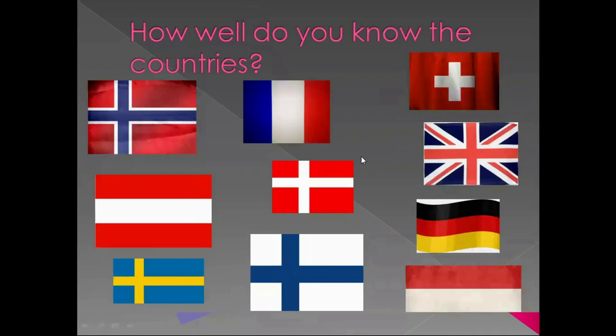To begin with, let's check your knowledge of geography. Have a look at these flags. Can you name the countries which hide behind them? If you need time, you may stop the video and take some minutes to think about the names of these countries and come back to check.